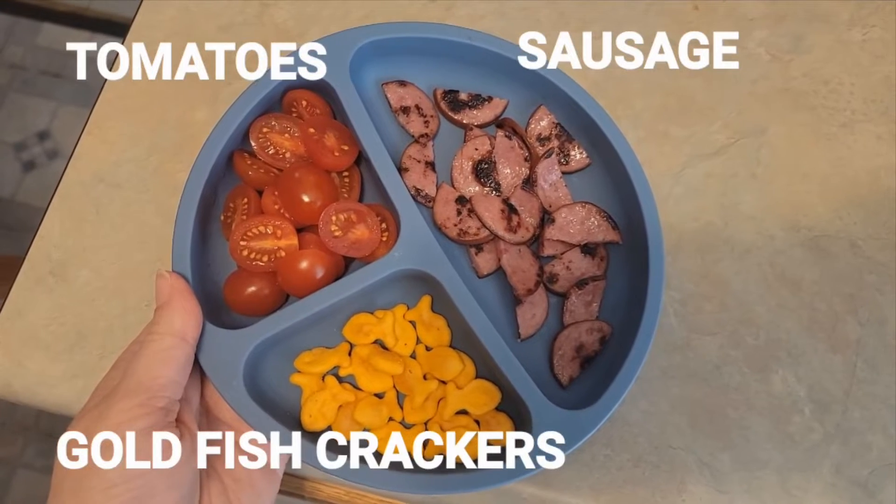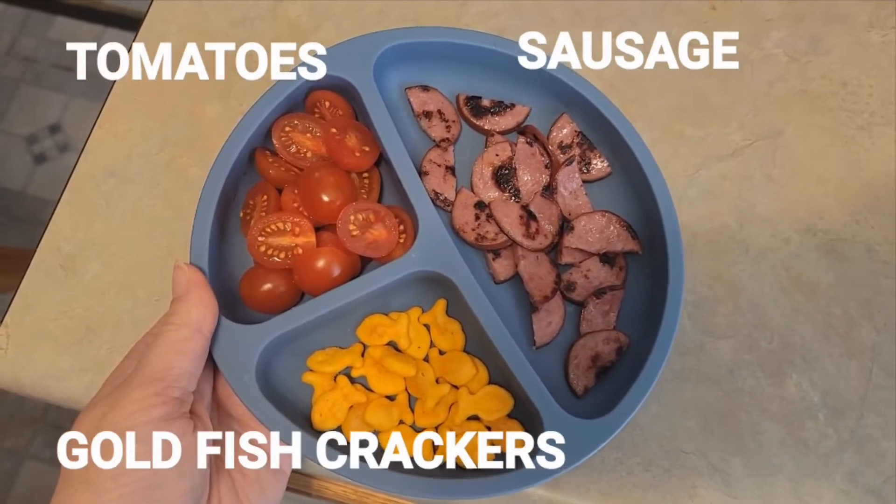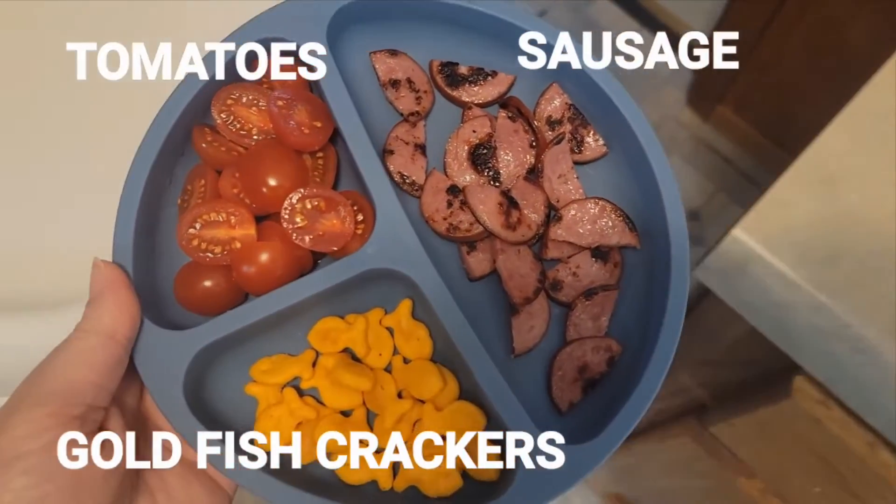Get Real Baby Meal lunch edition: tomatoes, goldfish, and sauteed sausage.